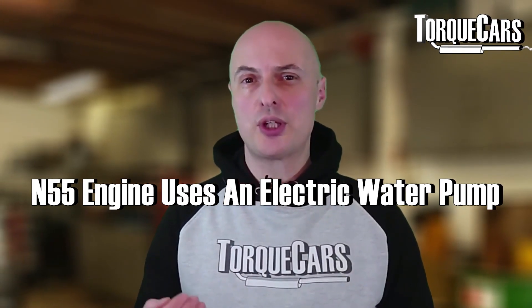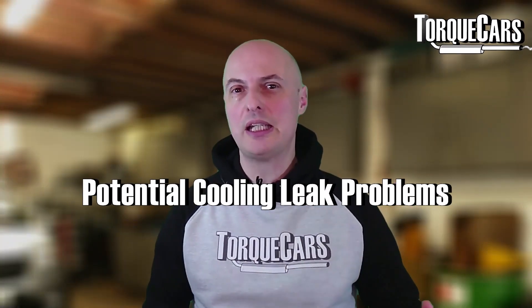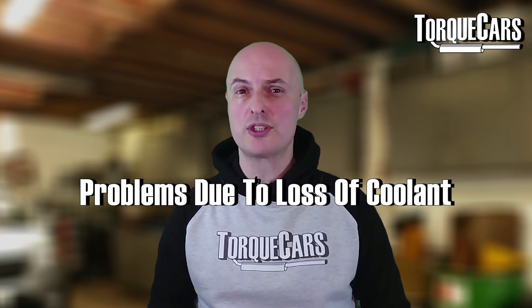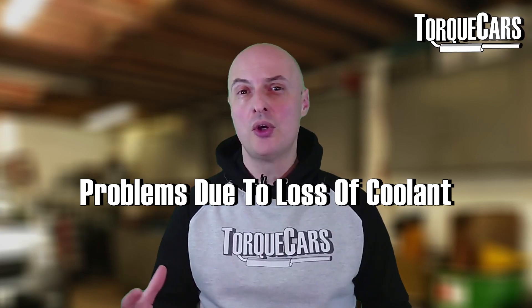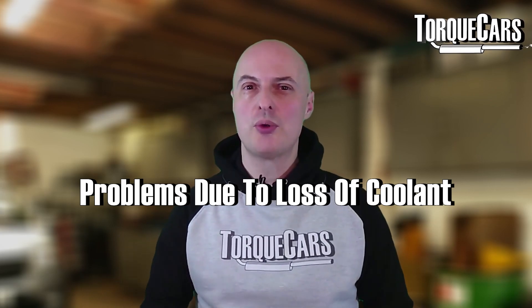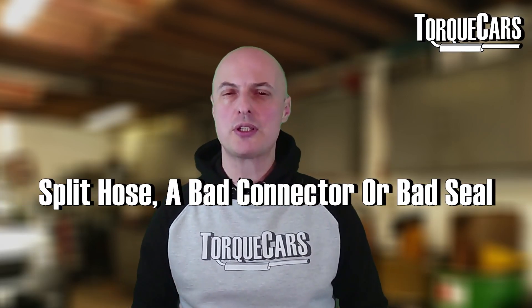The N55 engine uses an electric water pump, which is a very clever design — it allows the engine much more control over cooling and allows it to warm up more quickly. There are potential cooling leak problems, and loss of coolant can lead to air bubbles within the cooling system, preventing effective cooling and causing the engine to overheat or creating hot spots. If you notice the coolant level dropping with no clear explanation, get that investigated. It may just be a split hose, a bad connector, or a bad seal somewhere.